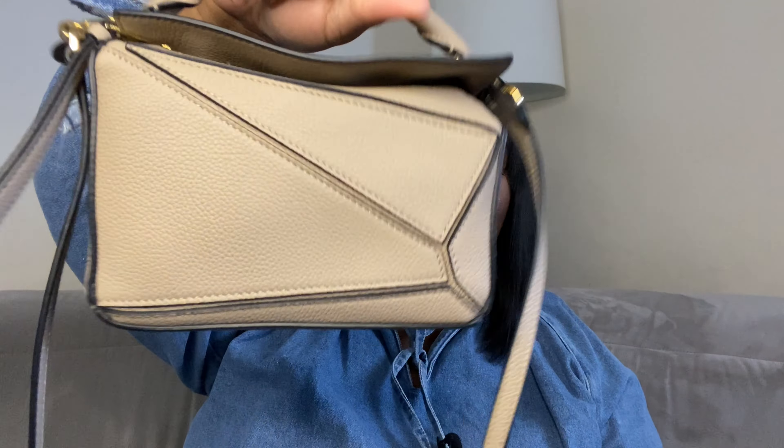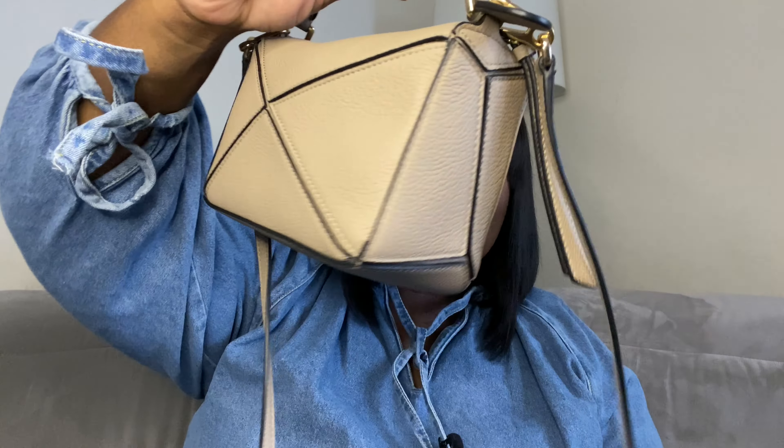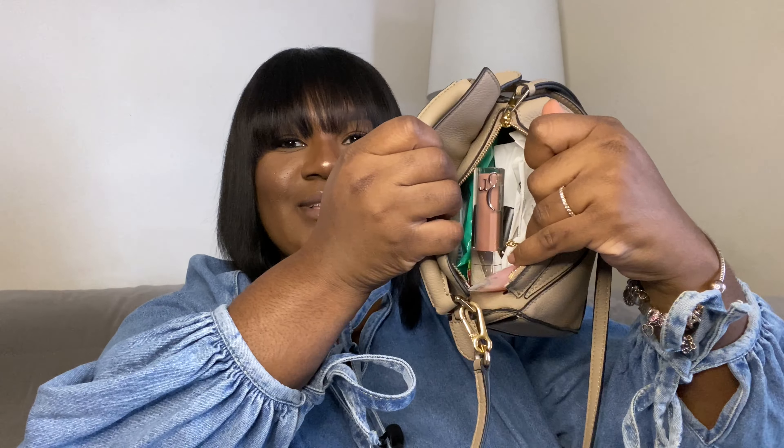The purse that I've been carrying is my Loewe Puzzle mini bag in the color sand. It is fairly new to my collection, so I haven't worn it that much. But I'm going to show you guys what I have in it. Even though it looks very little, it still can fit a lot. But you can see what's in there.